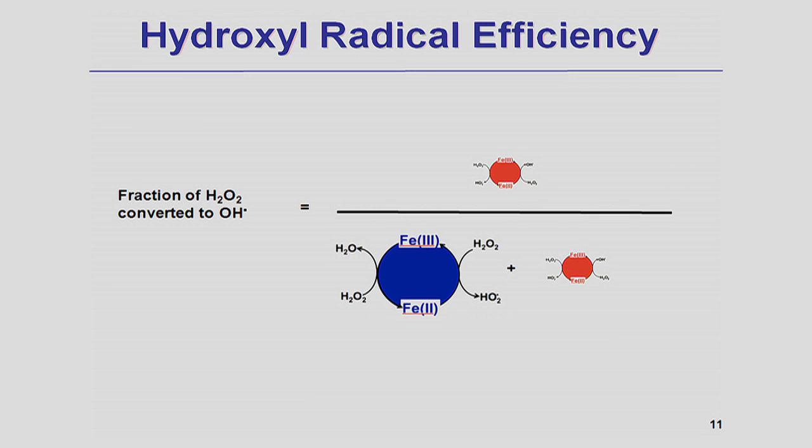All of our experiments show that the efficiency of hydroxyl radical production by iron minerals and aquifer minerals is very low, indicating that most hydrogen peroxide is decomposed by the blue pathway — pathways that do not produce hydroxyl radicals. Only a small fraction of hydrogen peroxide is decomposed into hydroxyl radicals. In other words, more than 99% of hydrogen peroxide will be decomposed by a wasteful pathway.